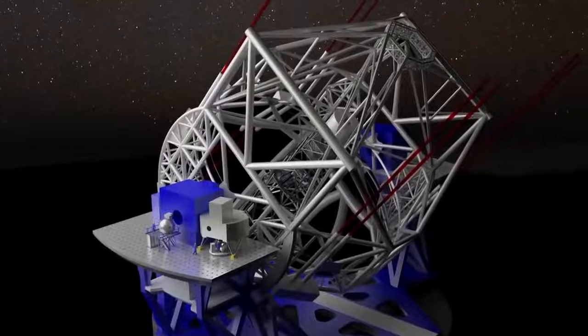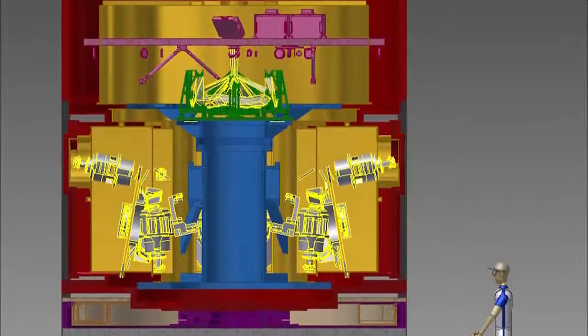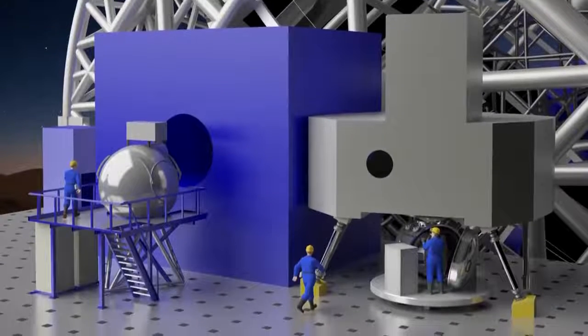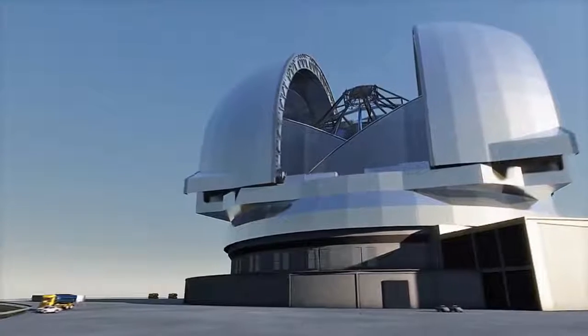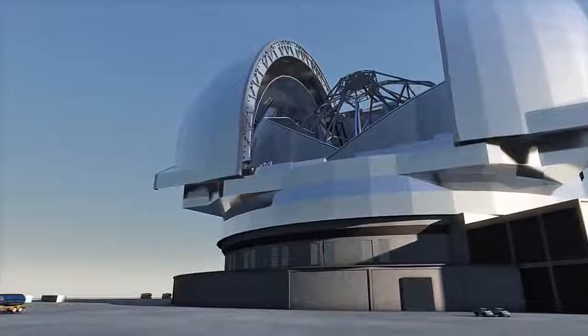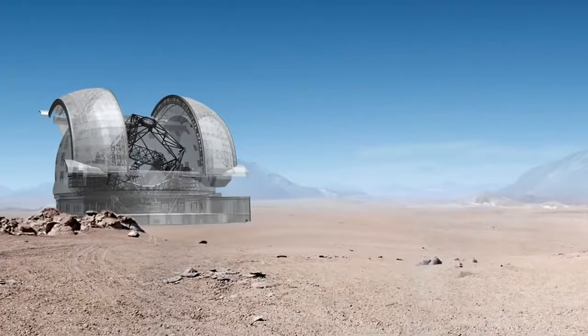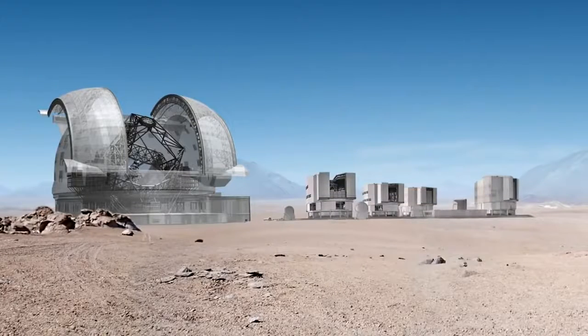The E-ELT will feature a suite of state-of-the-art science instruments to capture the light that the telescope collects. The dome of the E-ELT is an exercise in superlatives. With a height of 74 meters and a diameter of 86 meters, it simply dwarfs any existing telescope enclosure.